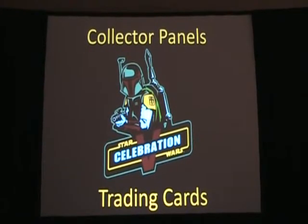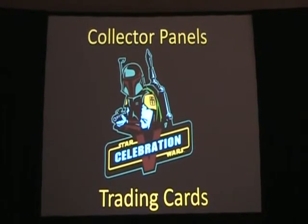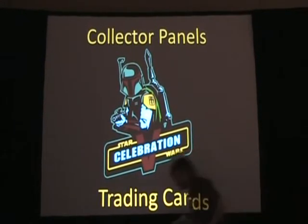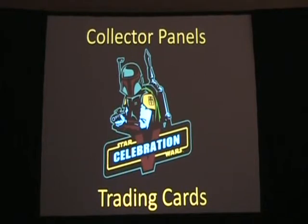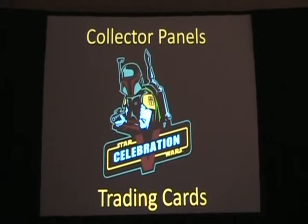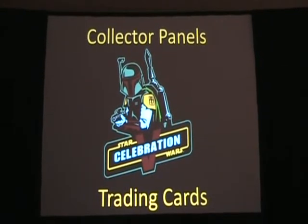Please direct your attention to Kathy Kendrick and Andy Dukes, who celebrate 30 years of Empire Strikes Back cards. We usually give a presentation on trading cards in general for Star Wars, so just focusing on Empire Strikes Back is a little different for us. We're not sure how the timing is going to go. We hope to have a chance to do Q&A at the end, and hopefully we'll even let Andy talk a little.